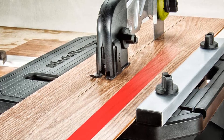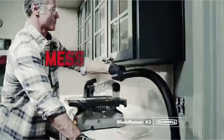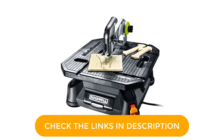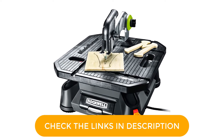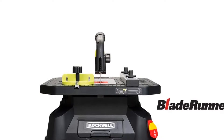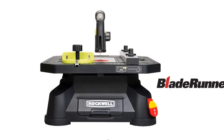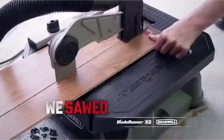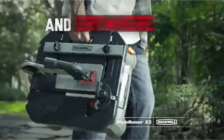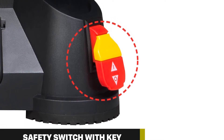The Blade Runner uses standard T-shank jigsaw blades with instant, tool-free blade changes, which allows you to go from cutting one material to another quickly and easily. The Blade Runner frees up both hands for precise control of the material being cut, so you can make a nice, accurate cut without having to control the saw with one hand and the material with the other. The traditional guard and splitter system allows for unlimited capacity for cross and rip cuts. The included accessories are a miter gauge and rip fence.